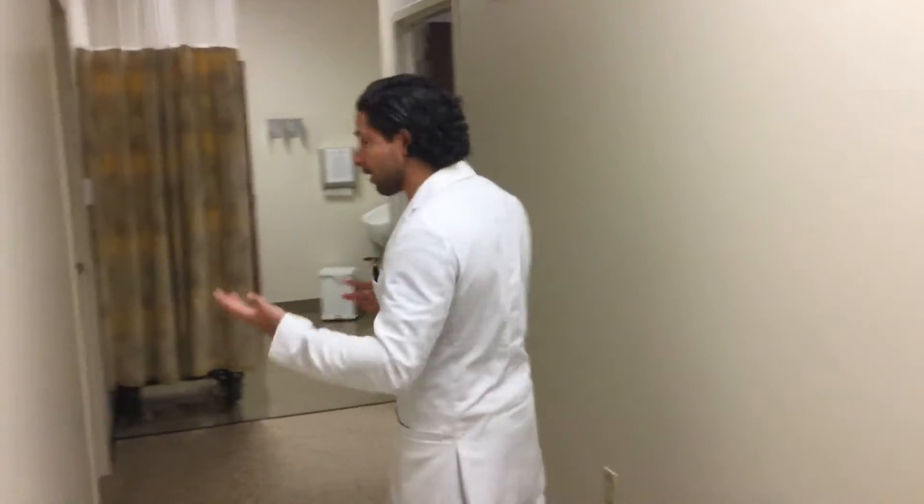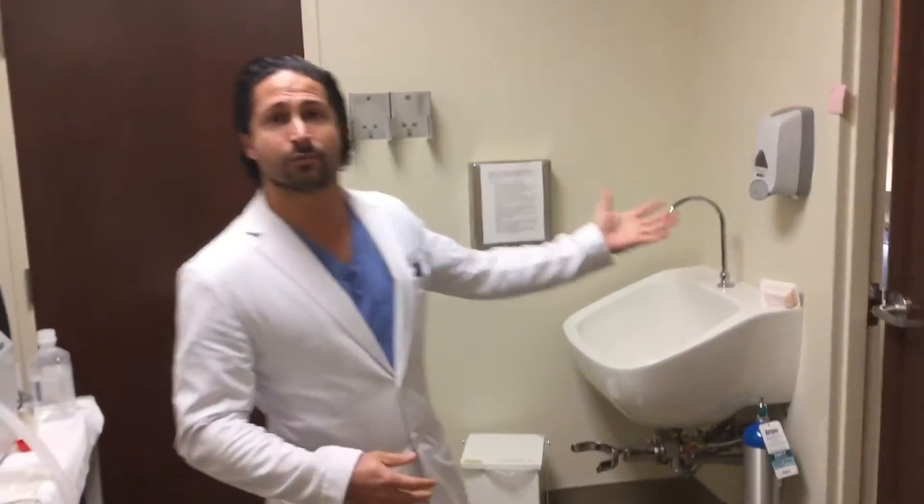I decided to bring you back to my procedure room where we do all of our awake local liposuction, so you get the opportunity to see what it's going to be like, what the patient goes through, to answer some of your questions, and even to see some of the instruments and what the OR looks like.